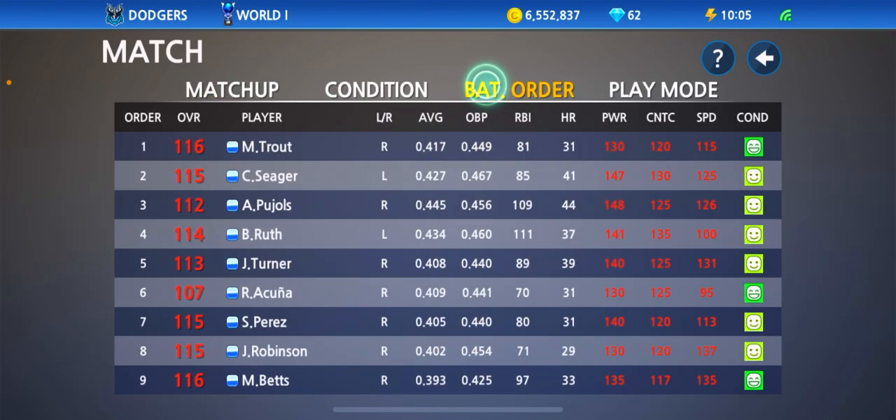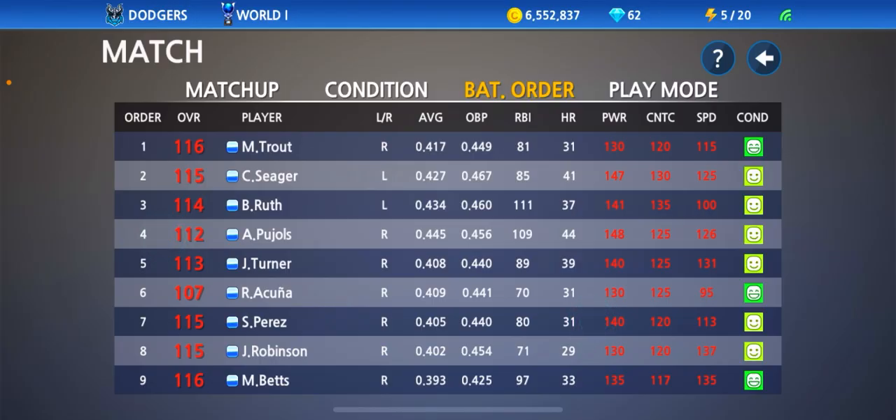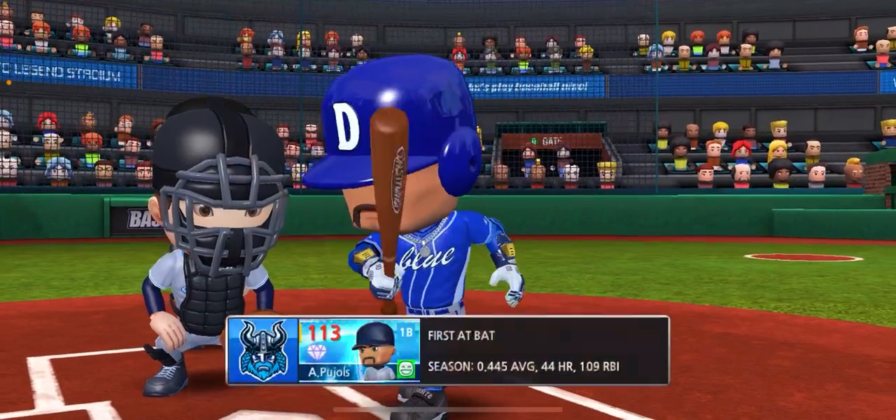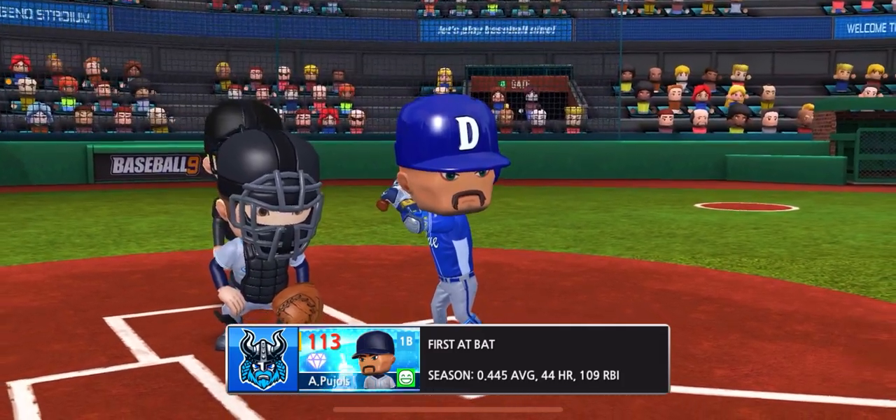I can't wait to see what he does in his first game with us. Let's go ahead and throw him in the number 4 spot and head into the game guys. Let's get some gameplay going. Alright guys, here we got Albert Pujols — first at bat in Dodger blue. Let's see how he does.